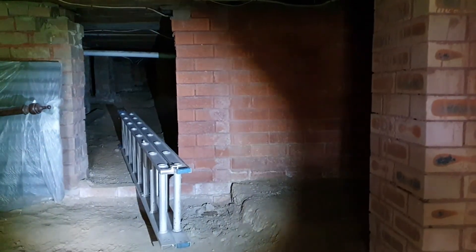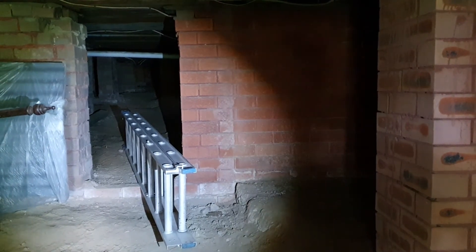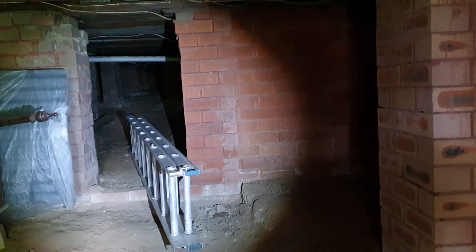This is Bruce from A1 Pest Control Burau Waters doing a termite inspection.